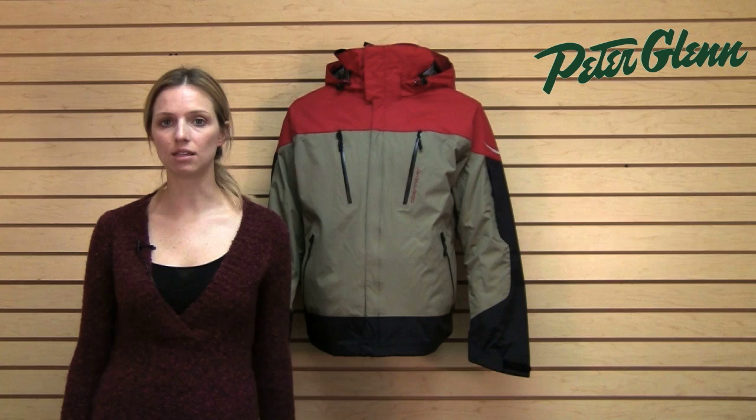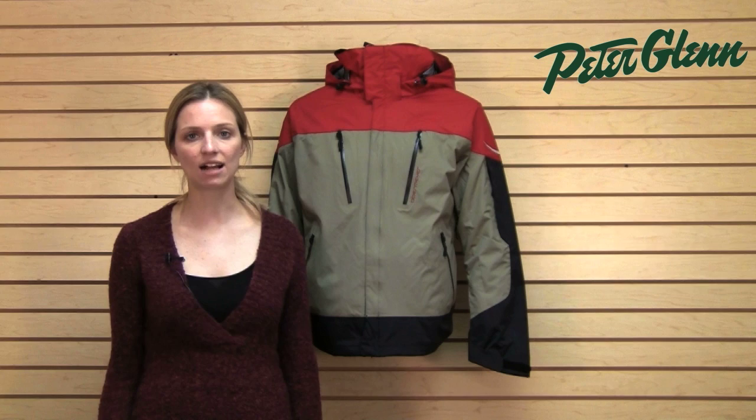Hi, I'm Laura from PeterGlenn.com, and this is the Obermeyer Katadine jacket for men. This is new for 2012. This is a shell jacket, which means it is not insulated, and there are actually a lot of benefits to wearing a shell jacket.